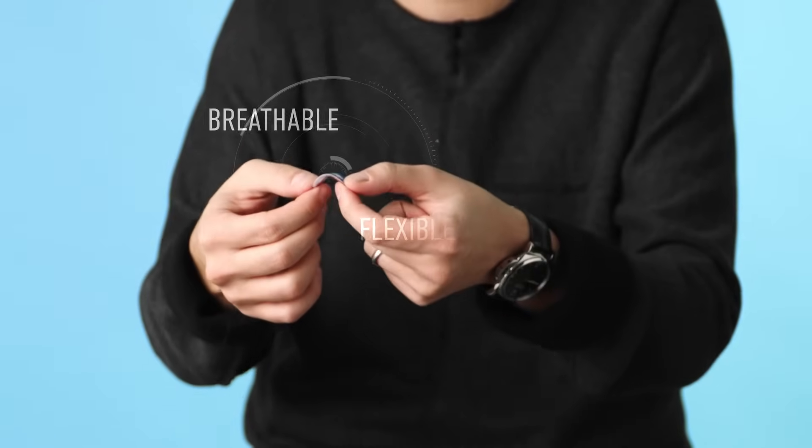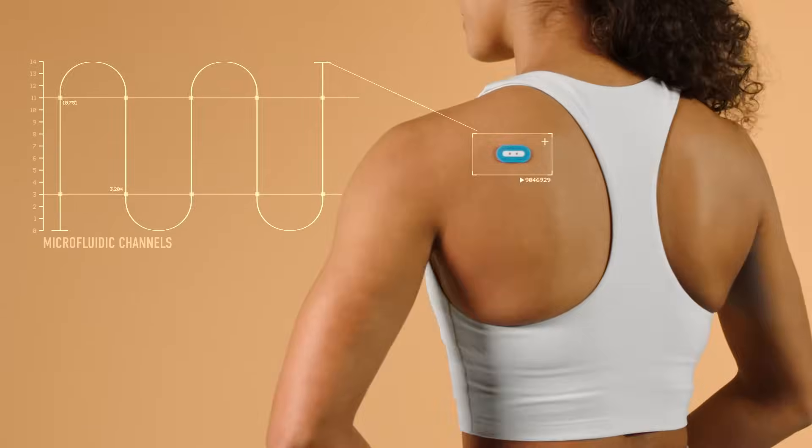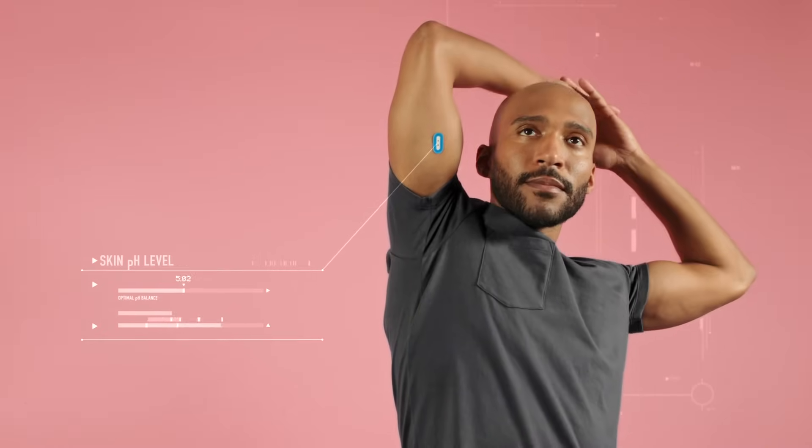My SkinTrack pH is a breathable, flexible sensor that harnesses microfluidics technology. It's the first time we've been able to measure pH through a wearable. pH imbalance is connected to many skin conditions like eczema, atopic dermatitis, and severe dryness. These conditions affect millions of people around the world today.